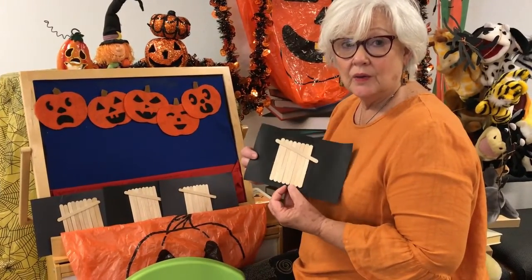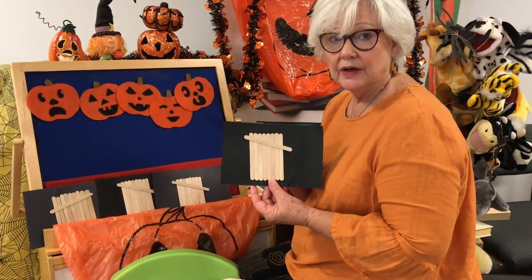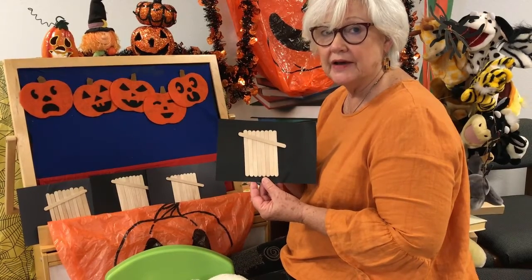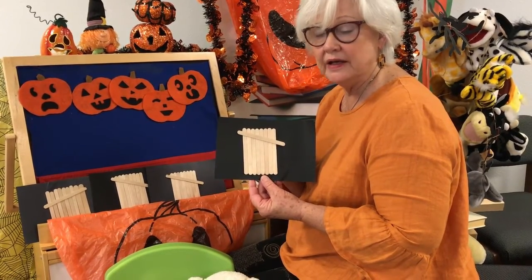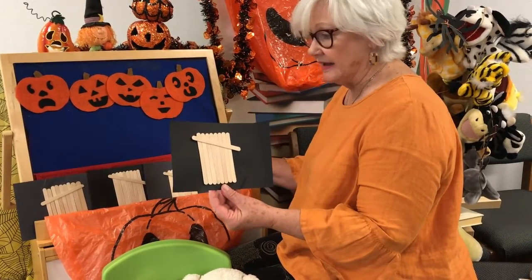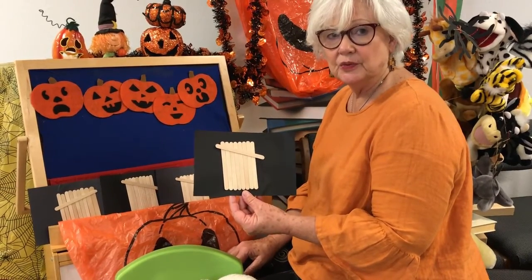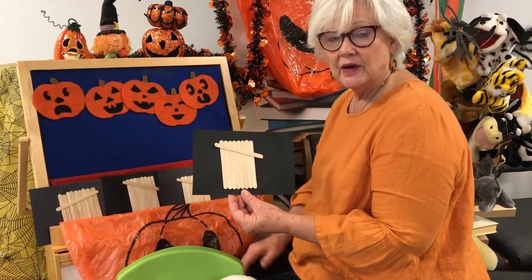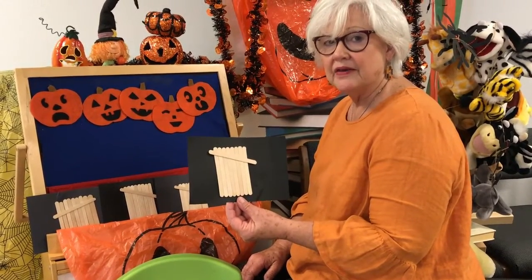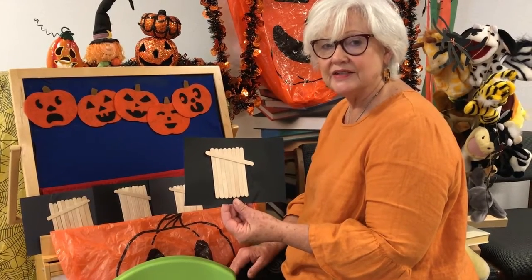So, to go along with our Halloween story, we have a craft that you can come pick up. Get your parents to bring you by the library. You can check out some special books about Halloween and pick up a craft packet. We have these little gates, and we will supply the little decorations that you'll put on to decorate your Halloween craft. Be sure and come by. Thank you. We can't wait to see you.